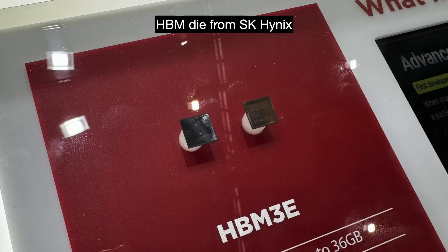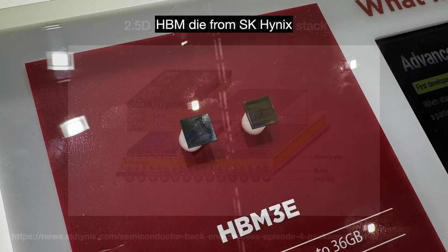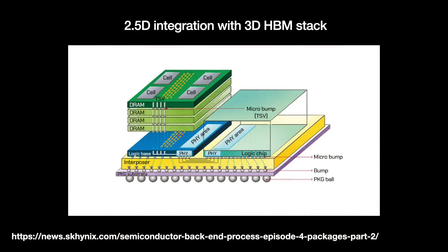They might, for example, 3D integrate the memory chips into big stacks of what we call high bandwidth memory. That HBM will then be integrated side by side with the chip's other portions using 2.5D. TSMC has said that by 2027, you might see systems with 12 or more stacks of these.